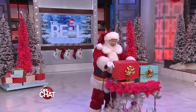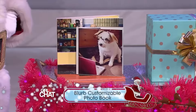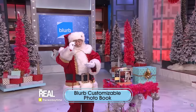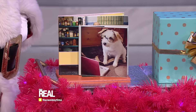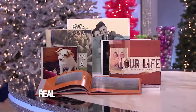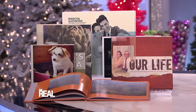Santa, what do you have for us? Wait and see. You know what that is? It's a customizable Blurb photo book. Blurb is the creative self-publishing platform. When you're capturing holiday moments with your photos, don't let those pictures languish on your phone — turn them into beautifully designed, personalized photo books.